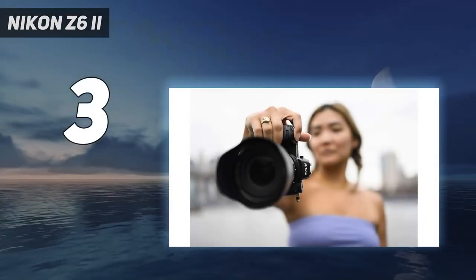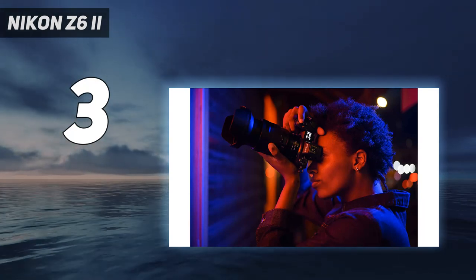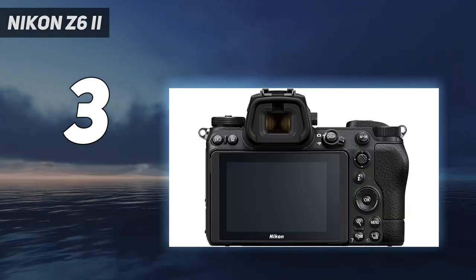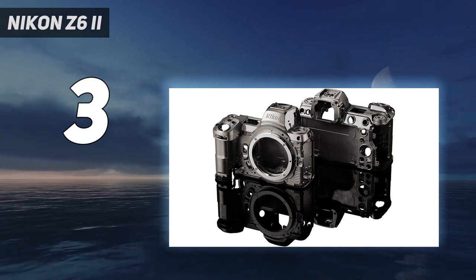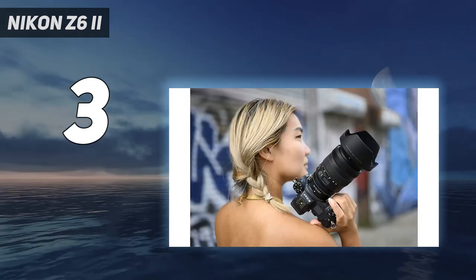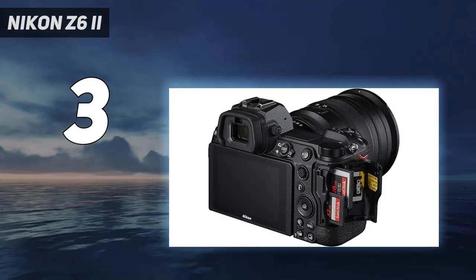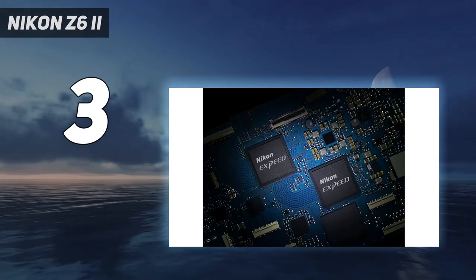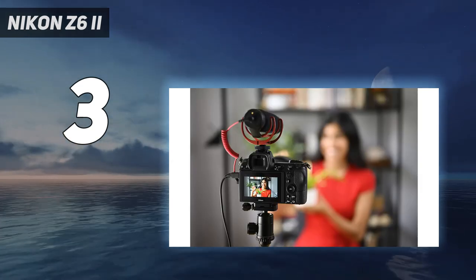At number 3: the Nikon Z6 II. The Nikon Z6 II is a mirrorless camera that stands out for exceptional image quality. It has an ISO range that is expandable to 204,800. Its 273 autofocus points keep your subjects focused in any part of your frame. It also has eye detection and animal detection autofocus for photos and videos. It offers high-speed continuous shooting with a capacity of 14 frames per second, so you won't miss any critical moments in your shoot. The Z6 II captures amazing 4K UHD video, and with its autofocus system, it's suitable for many different shooting situations.